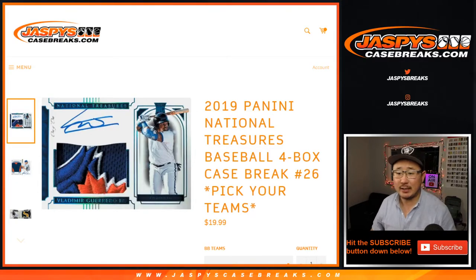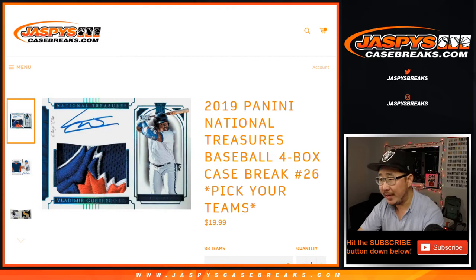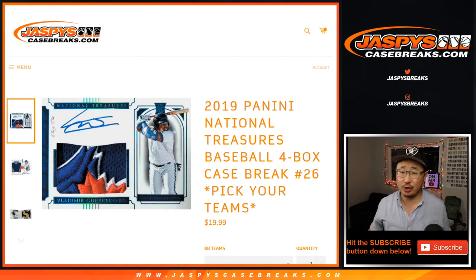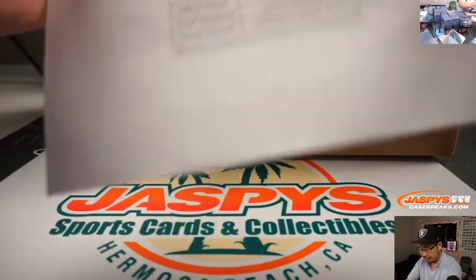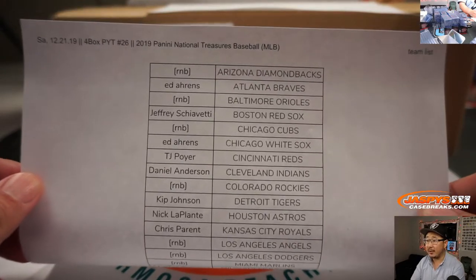Hi everyone, Joe for JaspiesCaseBreaks.com. Happy Saturday. Coming at you with 2019 Panini National Treasures Baseball back in the shop. This is Pick Your Team number 26. Big thanks to all of these folks who got into the action and got their team straight up. Appreciate that.